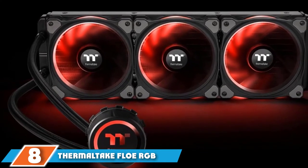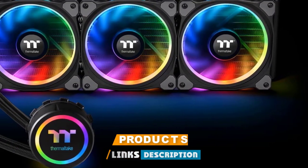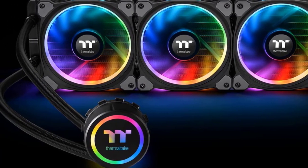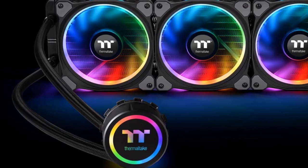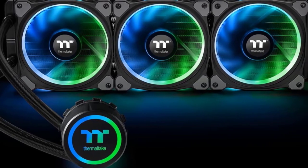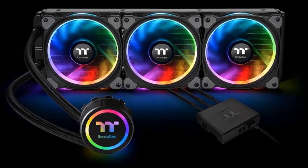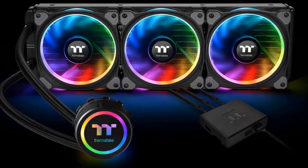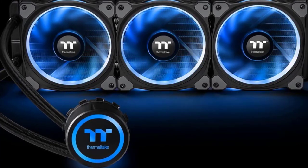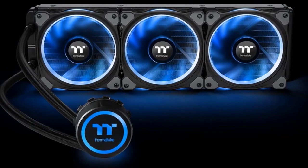Number 8 position is held by the Thermaltake Floe Ring RGB 240 TT Premium Edition. Closed-type liquid cooling systems continue to gain popularity among users who want a finished product with high cooling efficiency requiring no maintenance. The Thermaltake Floe Ring RGB 240 TT Premium Edition is a balanced solution with high cooling efficiency comparable to air super-coolers and a low noise level, facilitated by the standard 120mm Thermaltake Riing Plus RGB fans with speeds up to 1500 RPM.